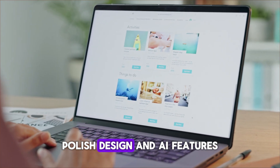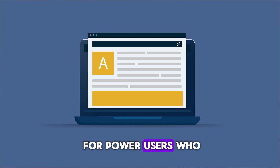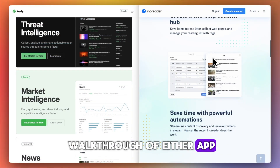So in short: Feedly is great if you want simplicity, a polished design, and AI features. Inno Reader is ideal for power users who want deep customization, automation, and lots of tools for better value. Let me know if you'd like a full walkthrough of either app next.